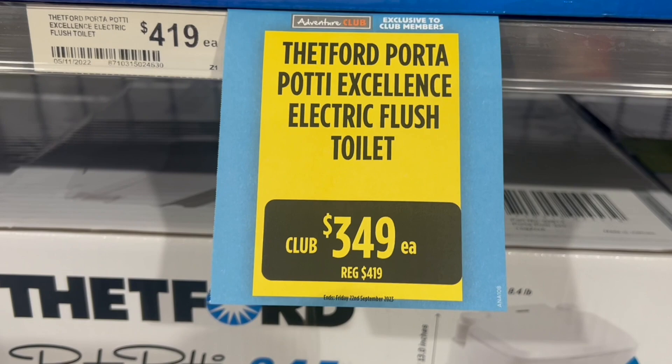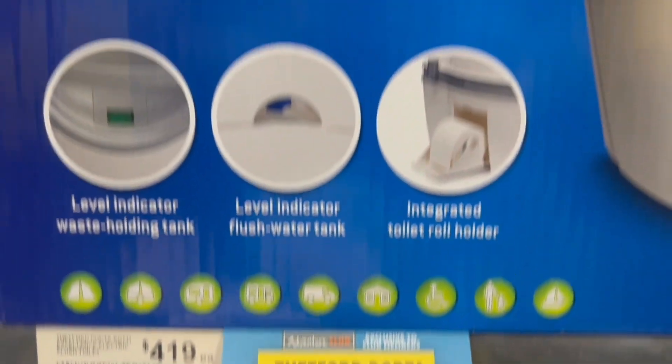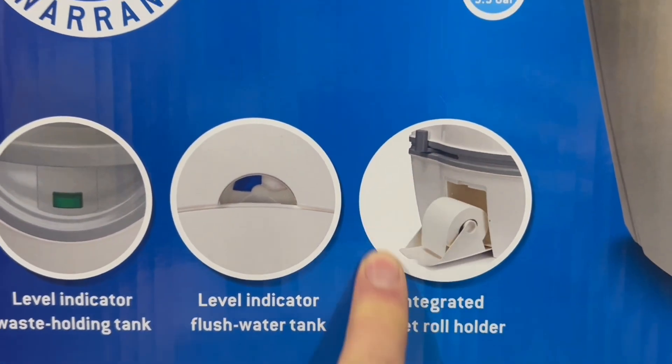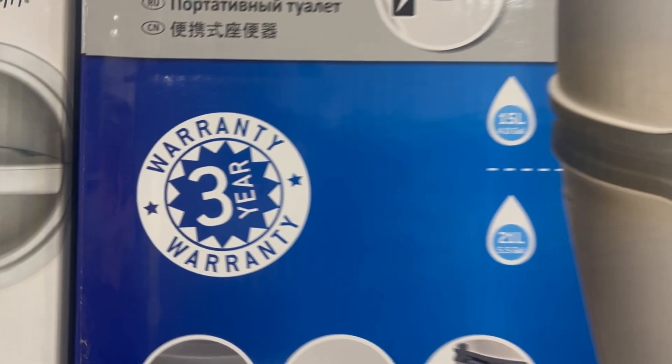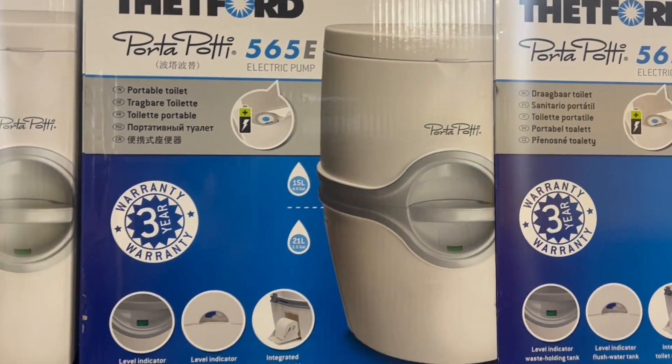The last one I saw at Anaconda was the cream of the crop. This one was a lot taller, so you feel like you're sitting on an actual toilet. It also had a little compartment on the side that pops out for your toilet paper and pops back away so it doesn't get wet.